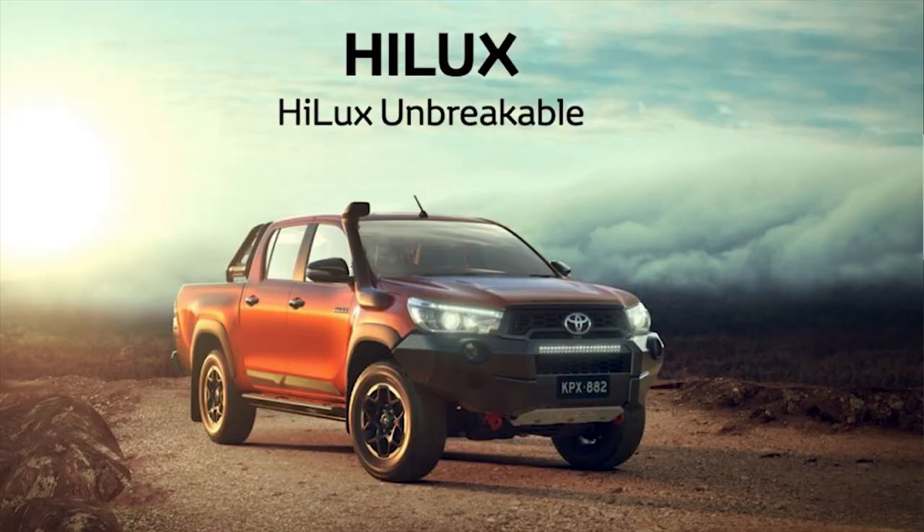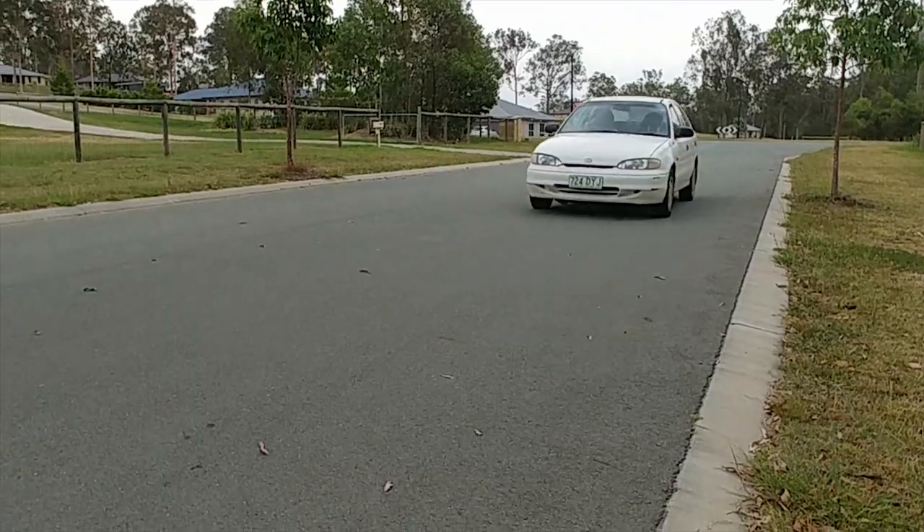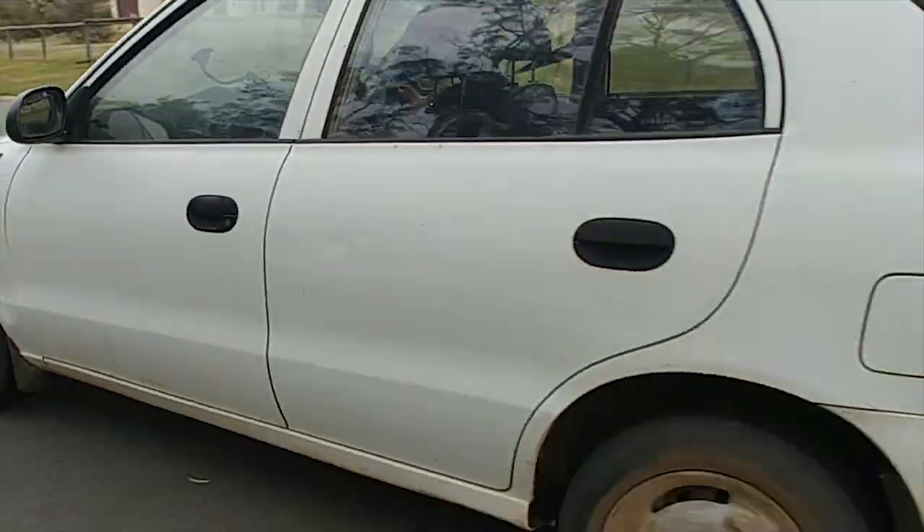The XLs are one of the hardest cars to kill. They are unbreakable — they're like the Hilux of Korea. Take this to a demolition derby and I bet you will win because they are just unbreakable. They're really good cars.